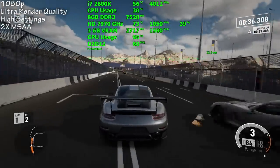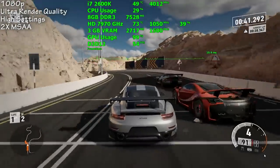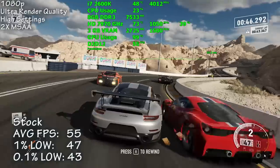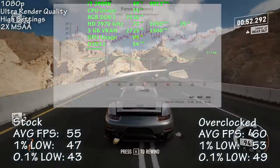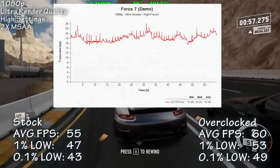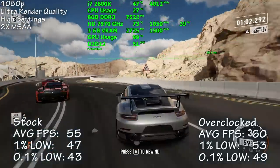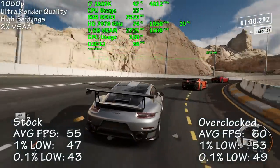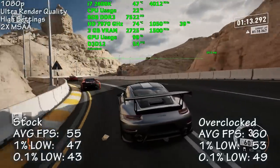I fired up the Forza 7 demo next. Using the ultra render preset with everything set to high along with 2x MSAA, we averaged 55 frames per second. Overclocked that number increased 9% to 60. Frame times appeared to have a lot of spikes, but most were below an 8 millisecond swing. Despite that, the Dubai track did not feel smooth compared to other tracks. Early reports suggest this game has CPU utilization issues and a 60 FPS cap. I hope the kinks get worked out before official release, as this game is beautiful to behold.